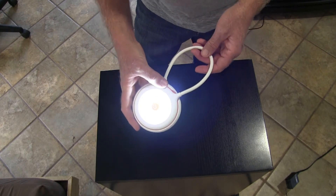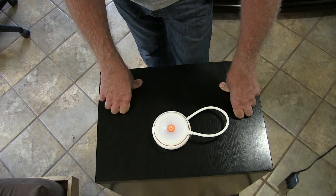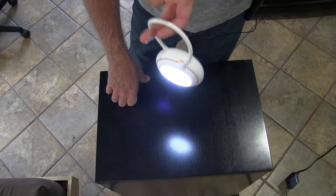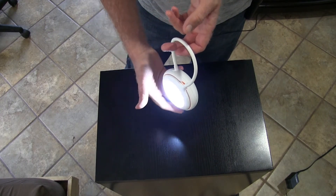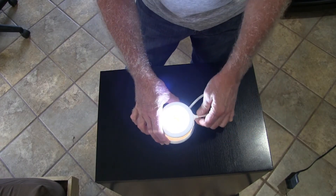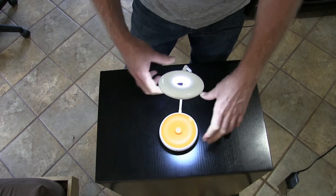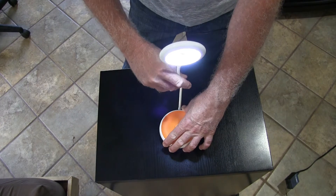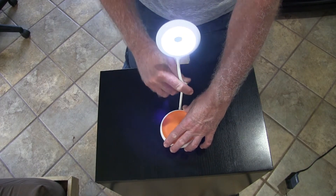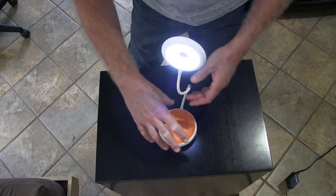If you have to get up in the middle of the night to go to the bathroom, you've got this light right next to you on your nightstand, which is very cool. Camping is another use — you can attach this to your backpack. Traveling too, when you're in hotel rooms, use this as a reading lamp. Ladies, when traveling, you can also use this to put your makeup on — just point it toward your face for extra light.